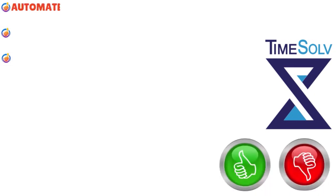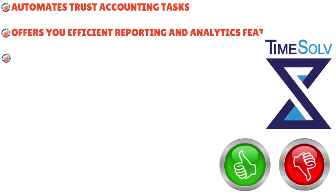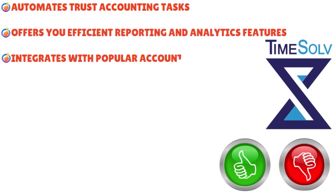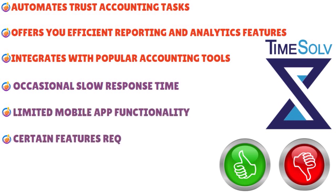Pros of Time Solve: automates trust accounting tasks, offers efficient reporting and analytics features, and integrates with popular accounting tools. Cons: there could be occasional slow response times, limited mobile app functionality, and certain features require customization — something to really think about before you actually switch to Time Solve for good.